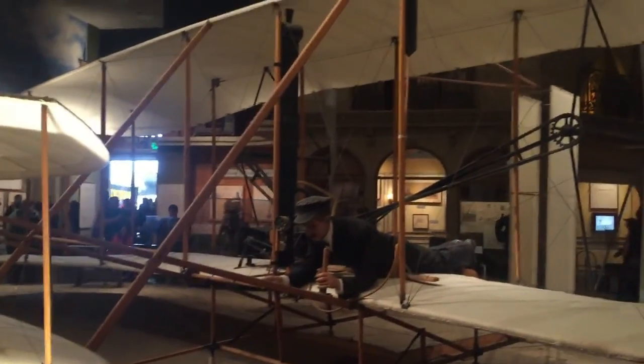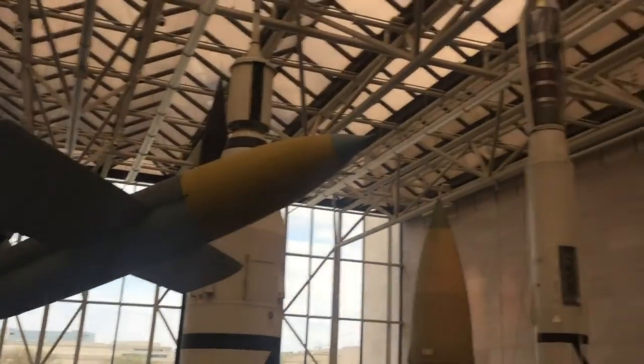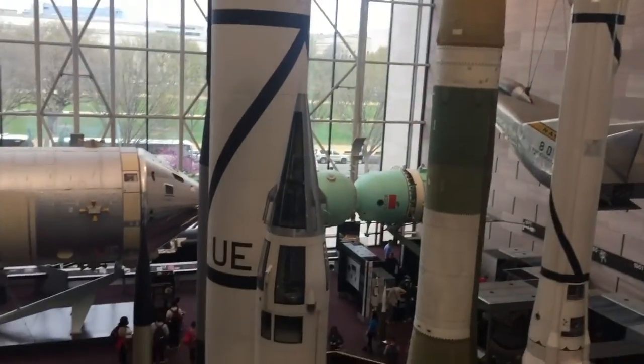The original Wright Brothers airplane — that's how they would sit. It's pretty cool. It's a space go-kart — it's the original Apollo spacecraft. That's pretty cool. Look at all of the spacecraft's rockets.